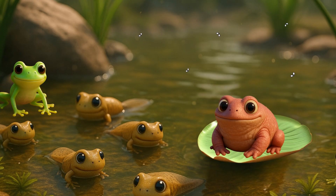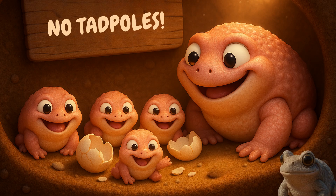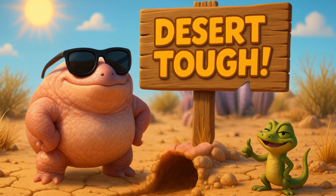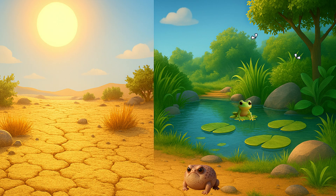Turtle frogs don't have tadpoles. Instead, the babies hatch fully formed inside the cozy nest underground. Turtle frogs are super survivors in dry, dusty places where most frogs would never dare to go.